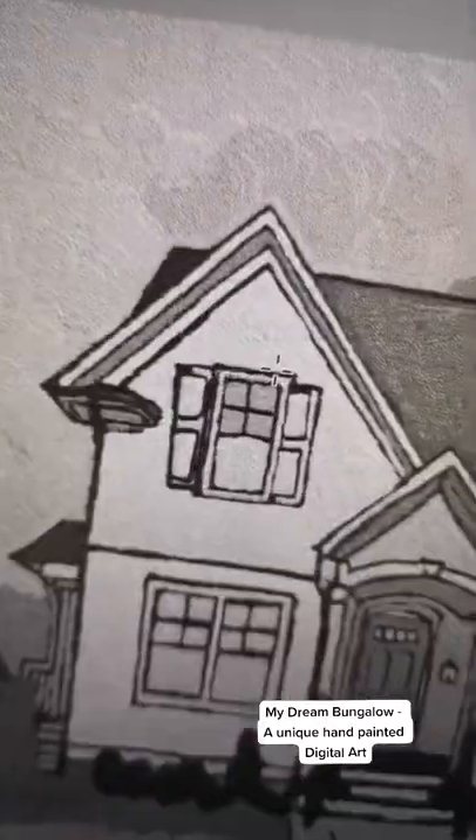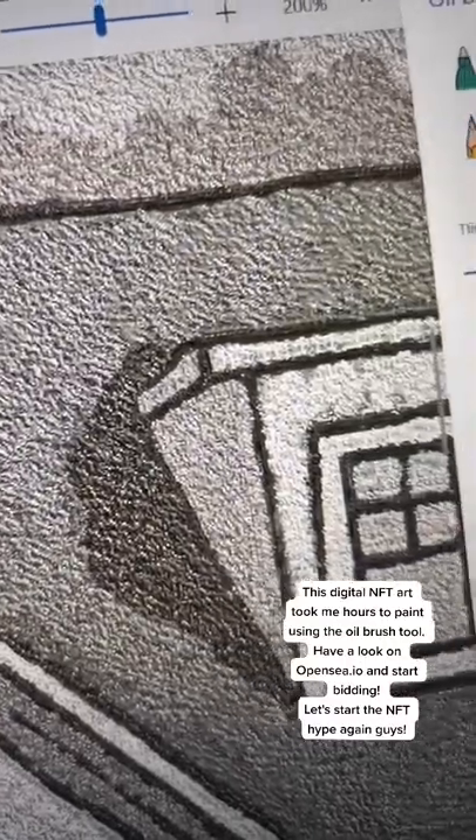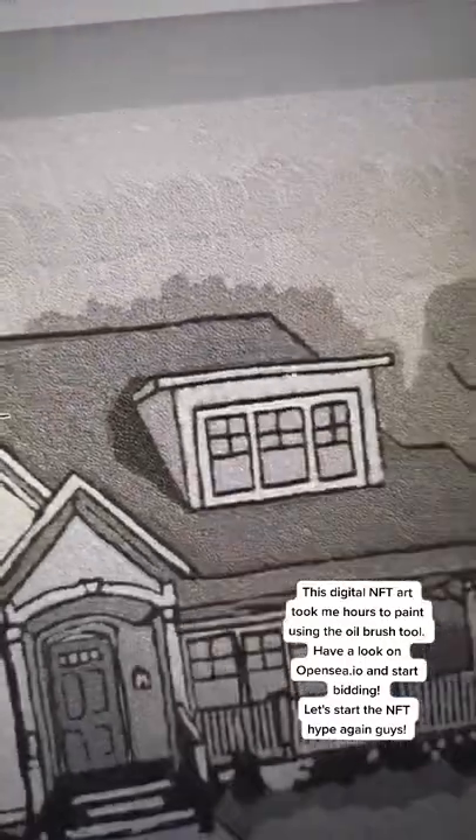My Dream Bungalow is a unique hand-painted digital art. This digital NFT art took me hours to paint using the oil brush tool.